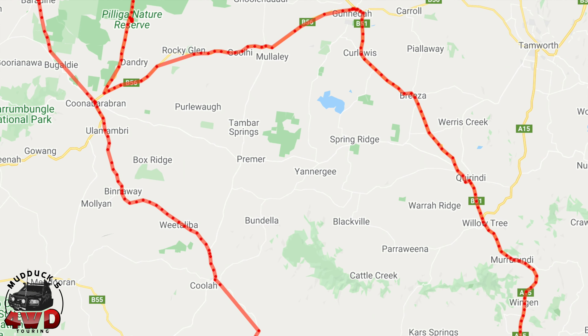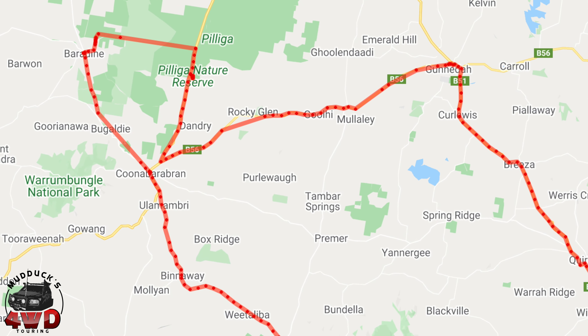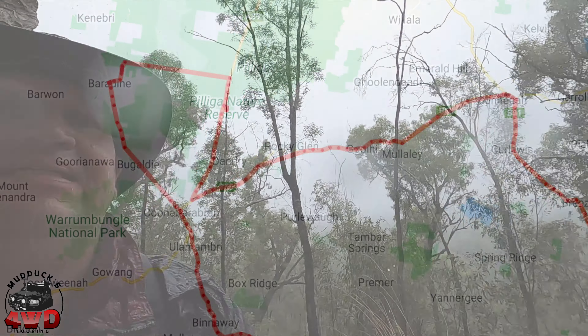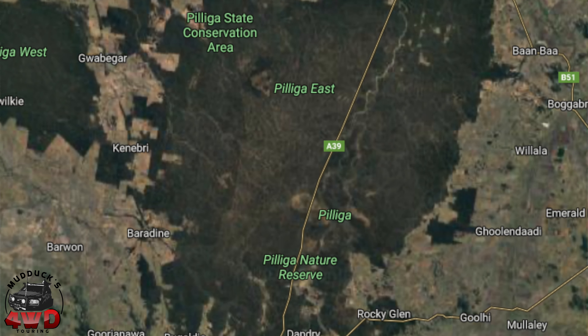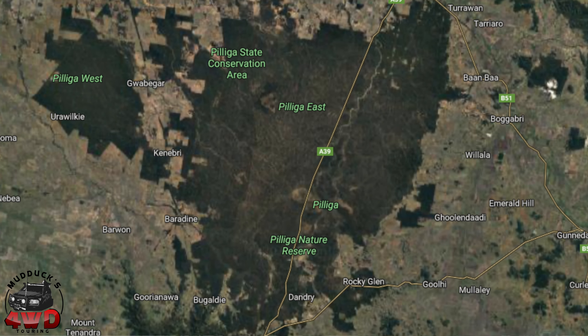From a rugged north to the beautiful south, to the center, east, west — doesn't matter where — the four-wheel drive tips and tricks, travel and information: you've come to the right place. Come for a ride with us, Mudducks 4WD Touring.